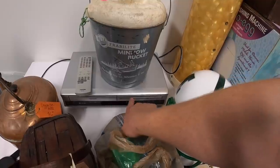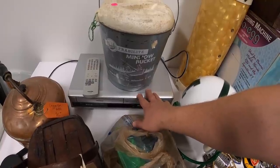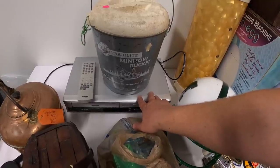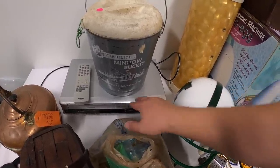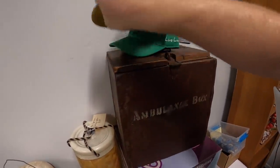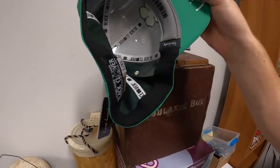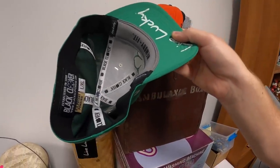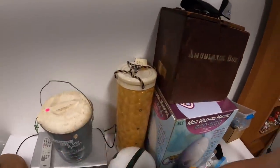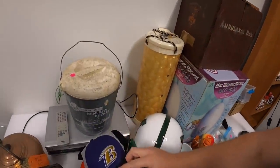I got this Toshiba VCR/DVD combo with the remote for five bucks. I do really well with these — Magnavox and Toshiba brands seem to do best. Didn't look up comps yet but with the remote I'm thinking at least 40 or 50 dollars. I also got some hats at one sale for a dollar each — five of them: Baltimore Ravens, what looks like a Black Clover hat with the tag, Baltimore Orioles, another Orioles, and another Ravens. I'm guessing these people were from Baltimore.